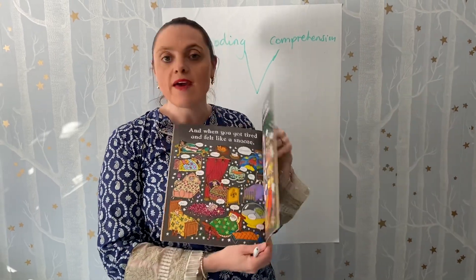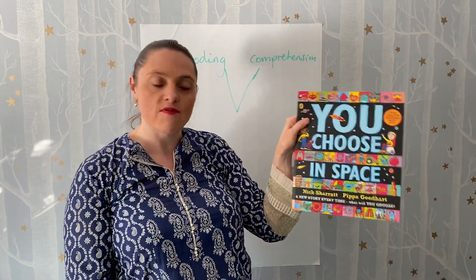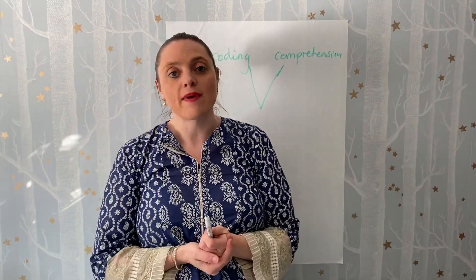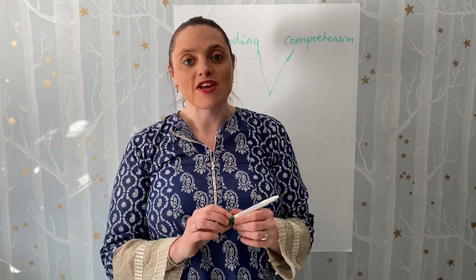I shall upload the resource to go with it - you'll have to get yourself a copy of 'You Choose.' There's also 'You Choose in Space' but I've not written any resources on that one. Sign up to the channel and you'll be able to get any uploads when I put them on. Thank you for watching, bye!